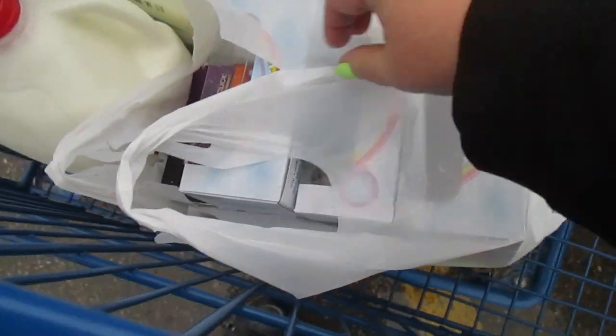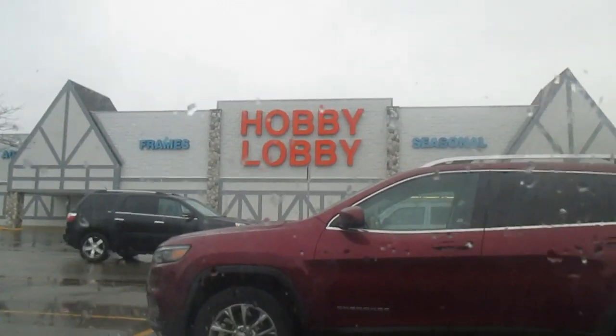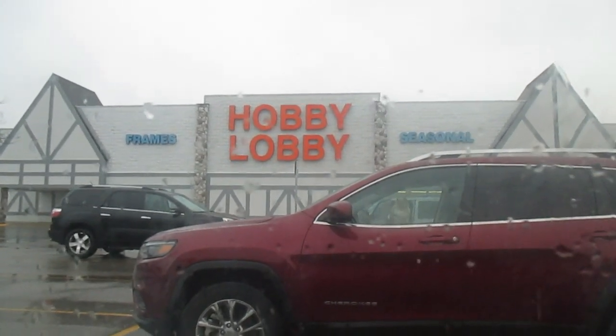We're done in Meijer and I found something that was really cool — I'll show you guys when we get home. Now we're at Hobby Lobby and I'm going to see if they have what I need for ceramic painting: the proper brushes and the proper sponges, since Walmart sure doesn't have them.